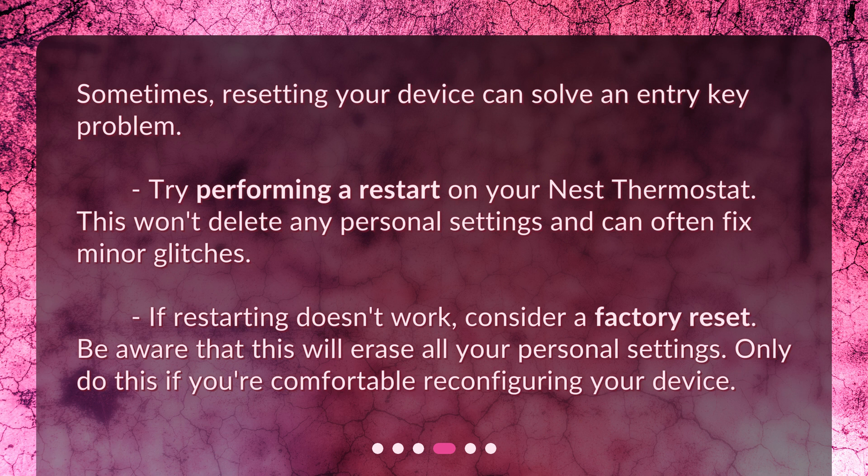If restarting doesn't work, consider a factory reset. Be aware that this will erase all your personal settings. Only do this if you're comfortable reconfiguring your device.